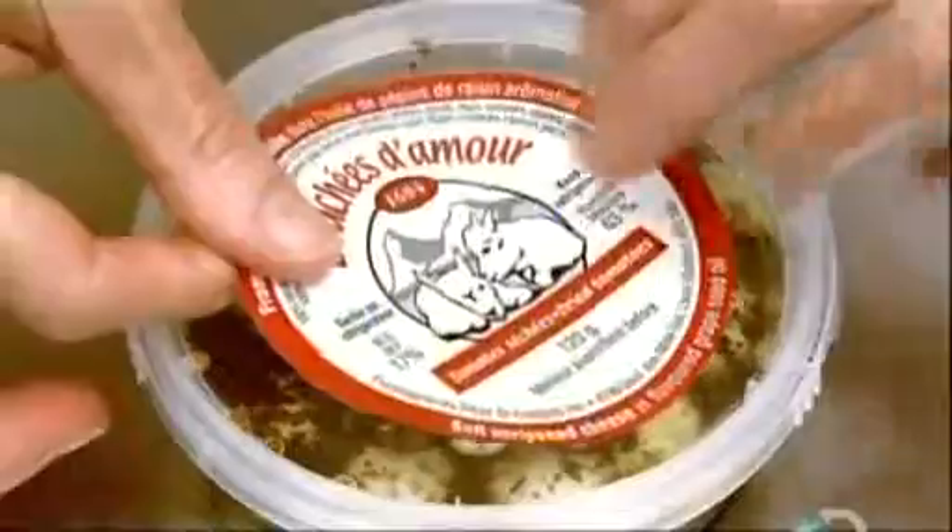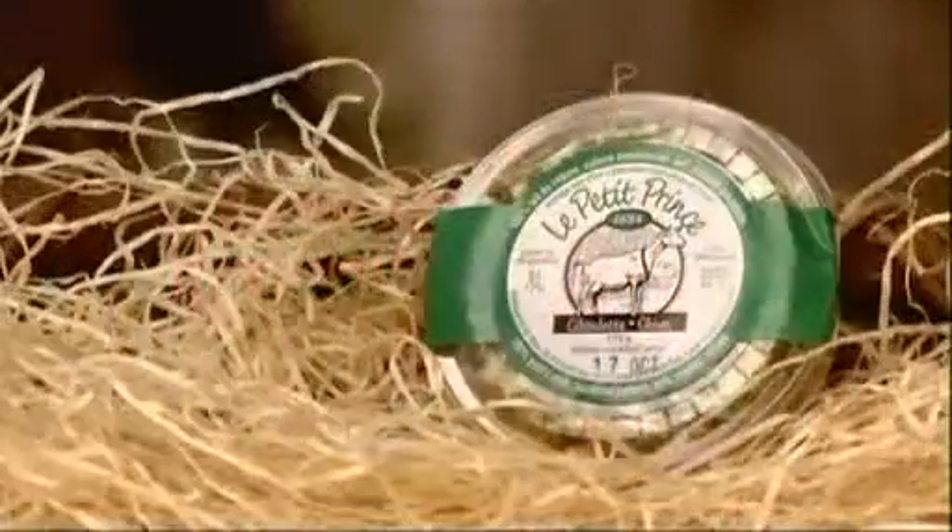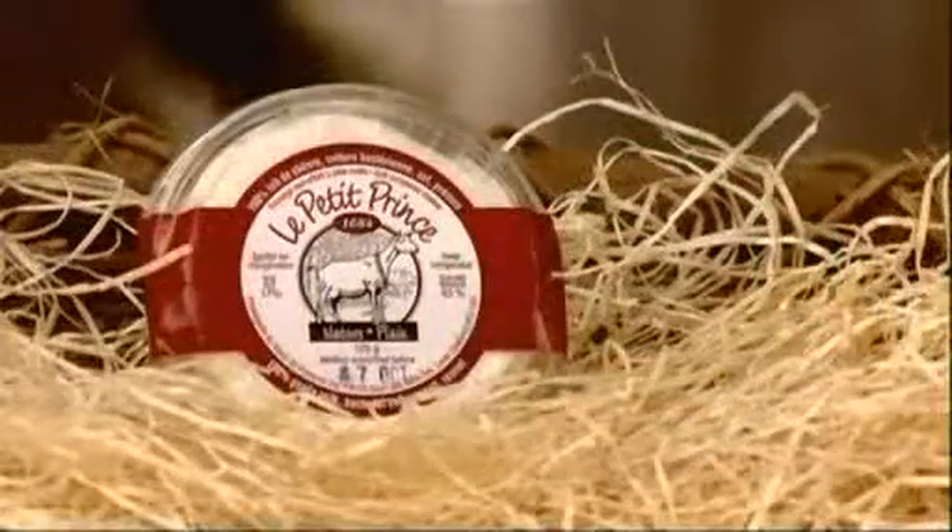Goat cheese is a healthy food. It has twice the protein of cow's milk cream cheese, yet half the fat and cholesterol, and one-third fewer calories.